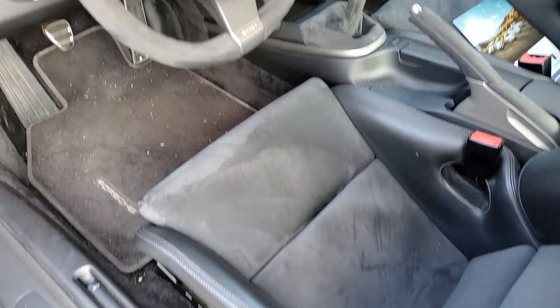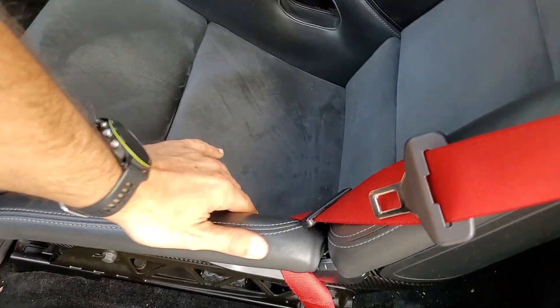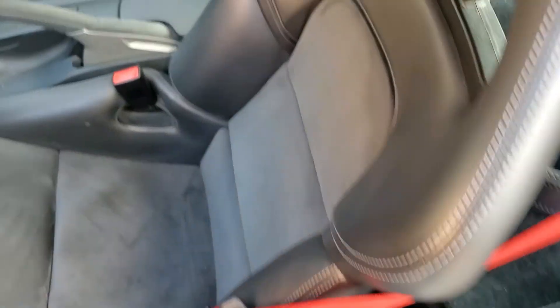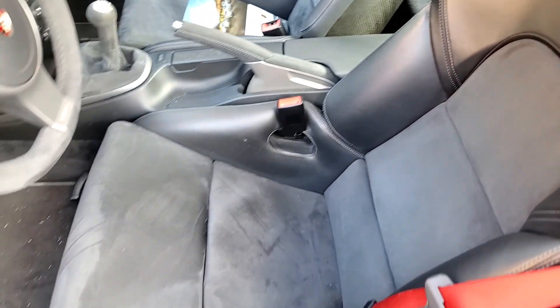Very nice and clean on the interior. Very small blemishes here but overall very good.